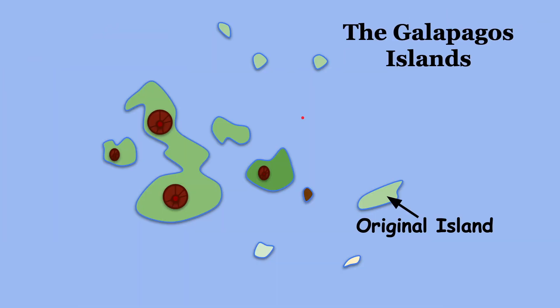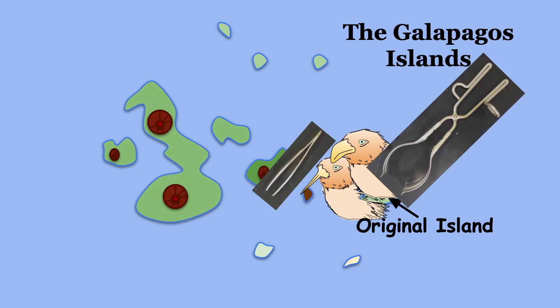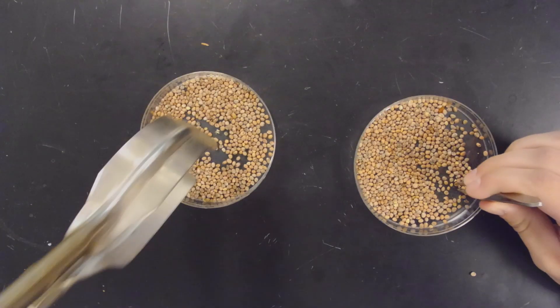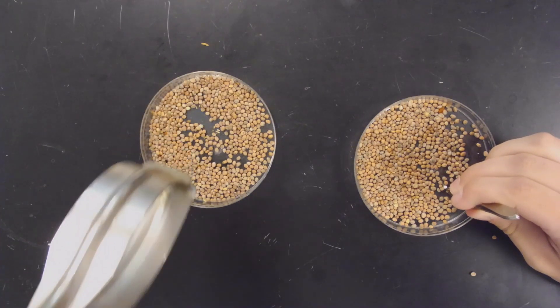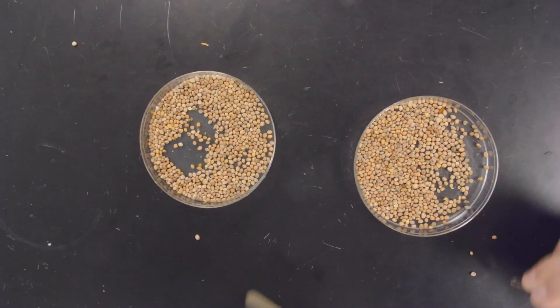Round one deals with an original island on the Galapagos Islands where there are two types of finches: one with a long pointy beak and one with a wide beak — both love to eat seeds. We simulate this by picking up seeds with either tweezers or tongs. The goal is to pick up as many seeds as possible in 60 seconds. Round one deals with small seeds and no competition, simulated by having people pick up seeds from separate petri dishes. We do three trials and get the average.